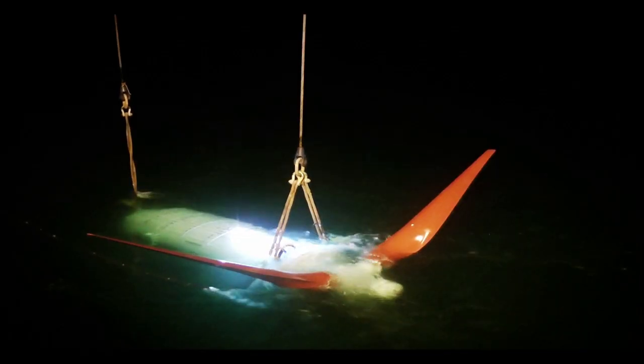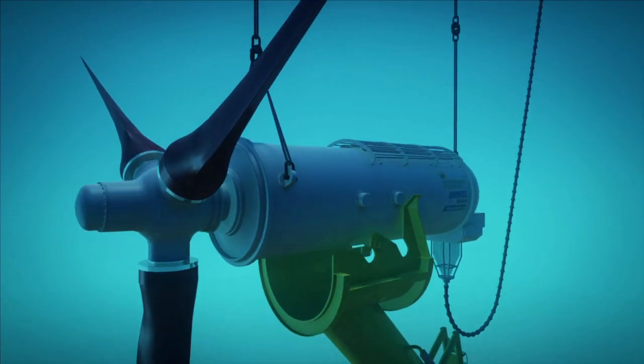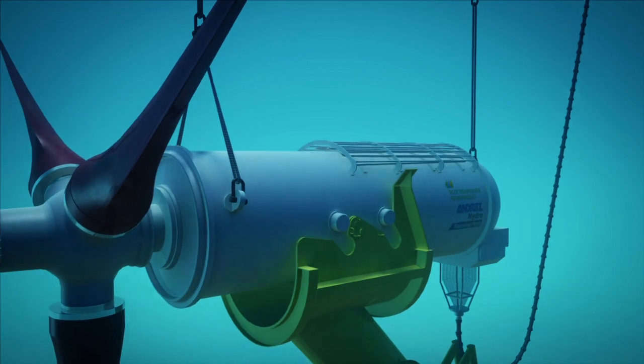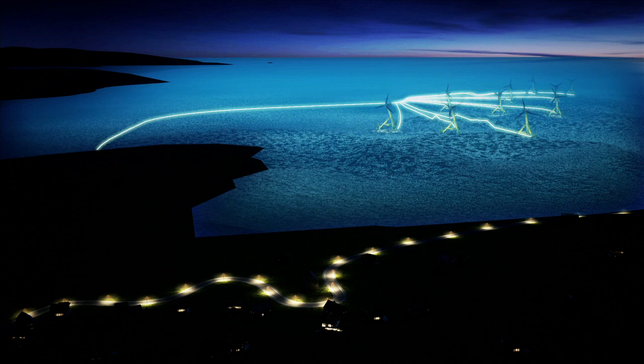Next, the umbilical is lifted and attached to the nacelle. The nacelle with the umbilical is installed onto the substructure, and the tidal turbine can start to convert clean, predictable renewable energy to the grid.